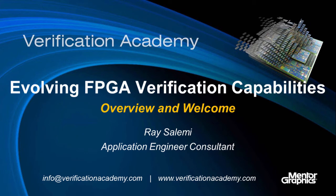Hi, my name is Ray Salemi and I'm an application engineer consultant with Minto Graphics. Today we're going to start talking about using verification in FPGA design.